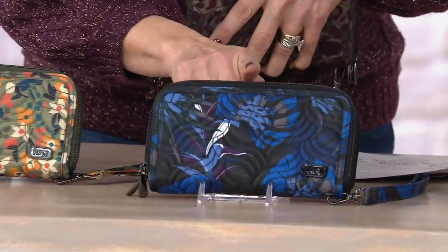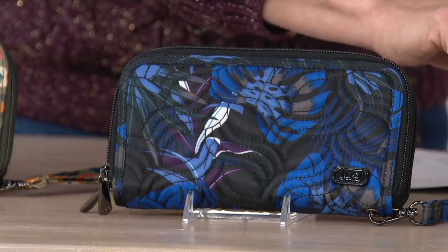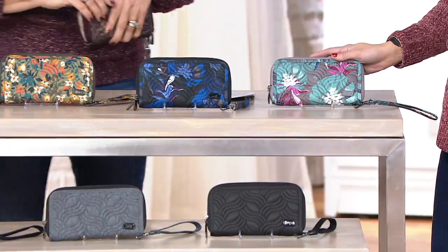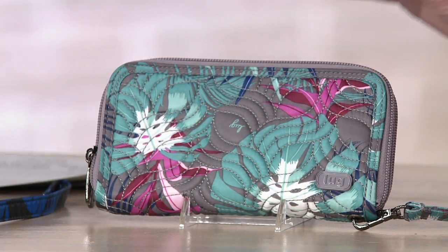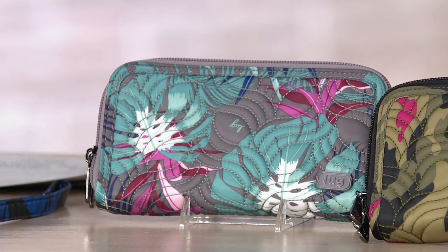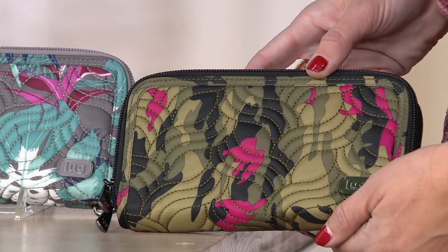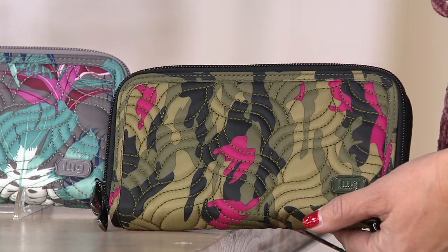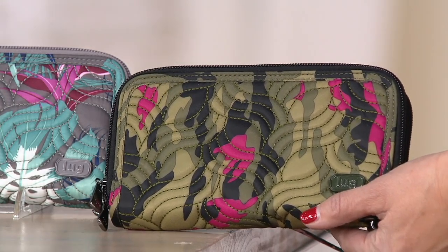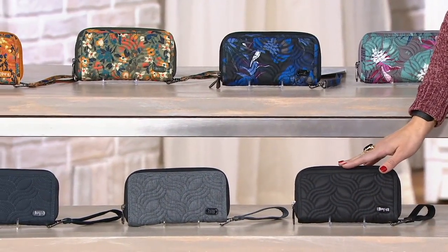Then we have our botanical black with a pop of cobalt, and botanical multi next to that — teal, pink, and gray. Makes you think of vacation! And then the camo orchid, which has pretty pops of orchid pink — a really feminine take on camo. LUG camo is always so fun and makes a statement.